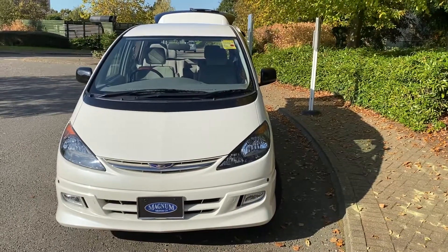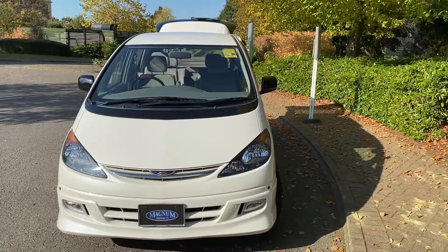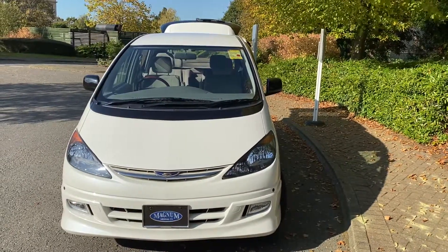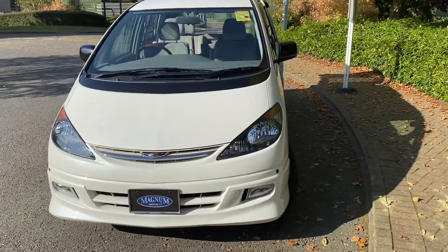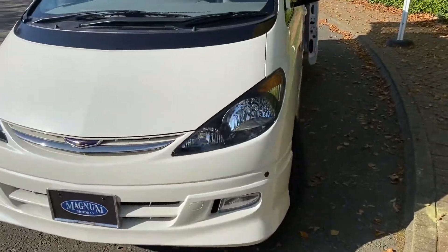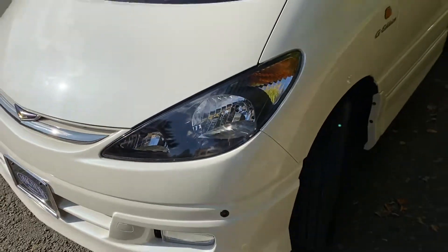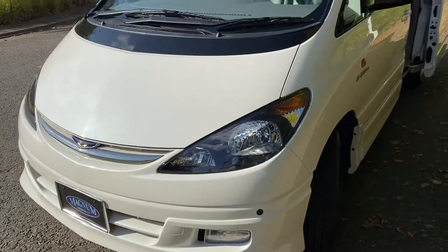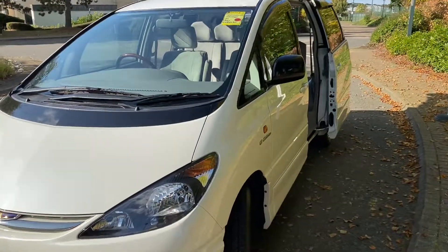This is Steve from Magna Motor Company in Farnborough. We have a Toyota Previa Estima spec. This is a February 03, only covered 30,000 miles from new. It's in excellent condition — it's the 2,362cc engine which is chain-driven. Currently 26.5 euro tax, which is about a hundred pounds cheaper than the UK version.